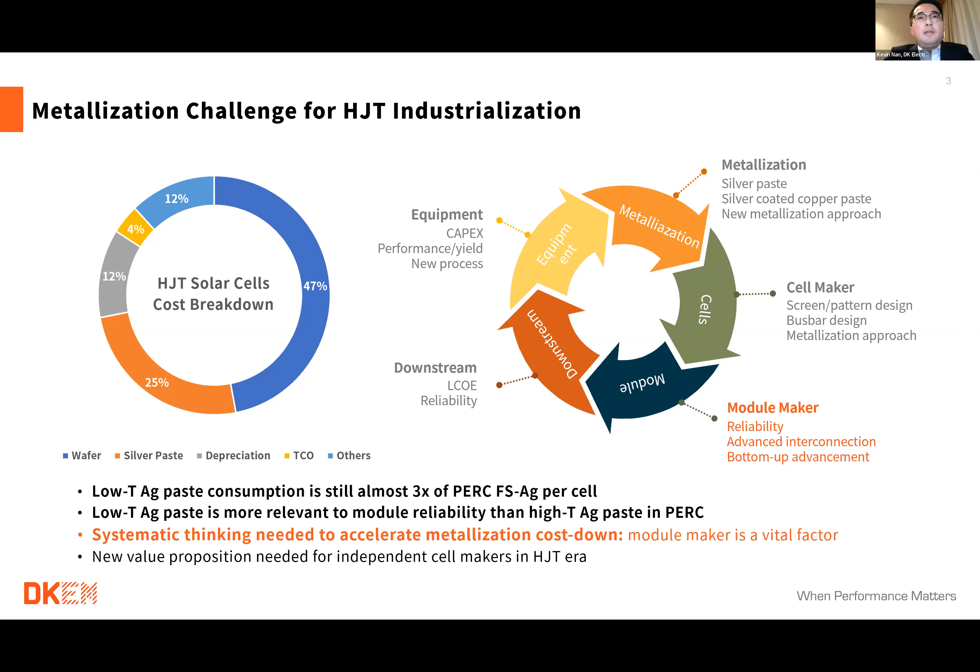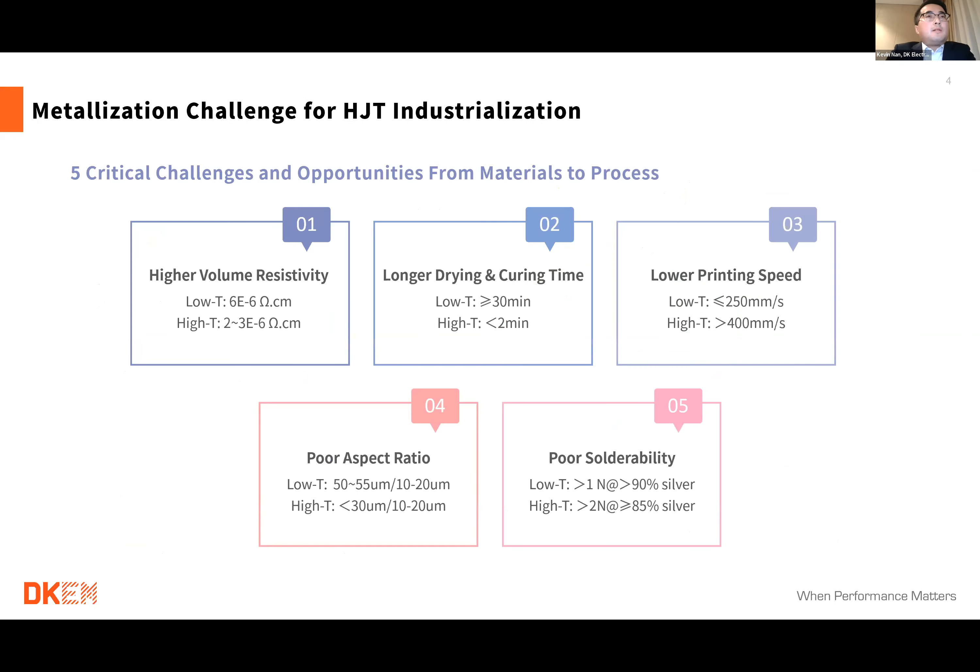To further reduce metallization cost, we have to introduce new interconnection technologies. This will make a difference to the value chain, since there are still a lot of independent cell makers. They need a new value proposition in the HJT area because the barrier and boundary between cell and module will become less and less. Here are the top five critical challenges for HJT metallization, from materials to process.